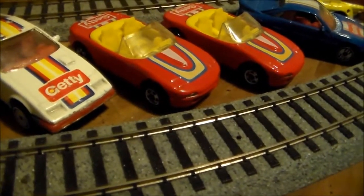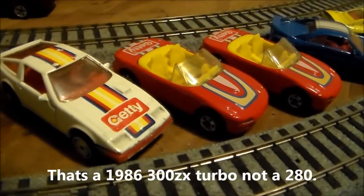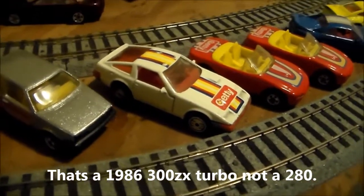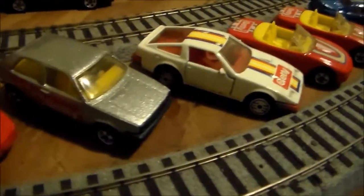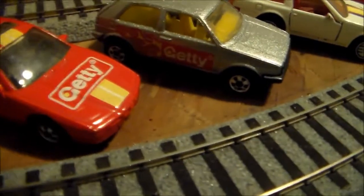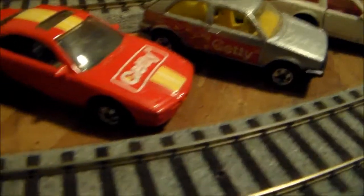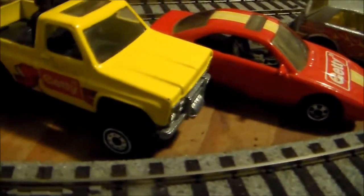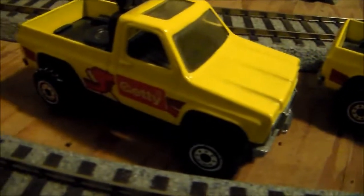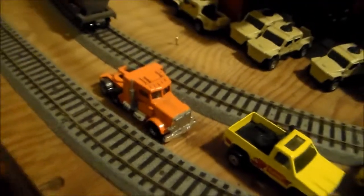There's another — I think it's a 240ZX right there, 1983 or 84. It's a Turbo. There's a Volkswagen. There's the BMW 840 or 850CI. And then the two Chevy pickups. That one's not Getty — that's just one I bought.